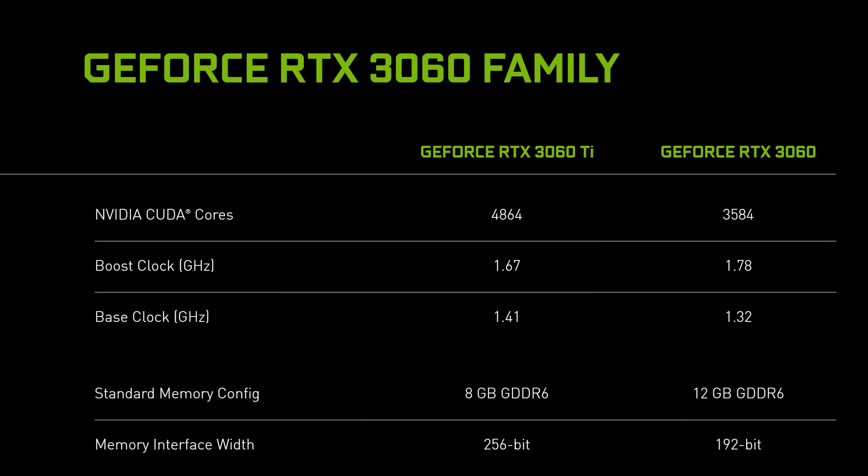Clock speeds are listed at 1380MHz base and 1780MHz boost, giving us peak single precision raw performance of 12.8 teraflops — although as a reminder, you can only compare teraflop numbers within a generation on the same architecture. There's also 12GB of GDDR6 memory on a 192-bit bus, however NVIDIA are yet to specify clock speeds for the memory. We're probably looking at 14Gbps, given that's the spec used for the 3060 Ti and 3070.